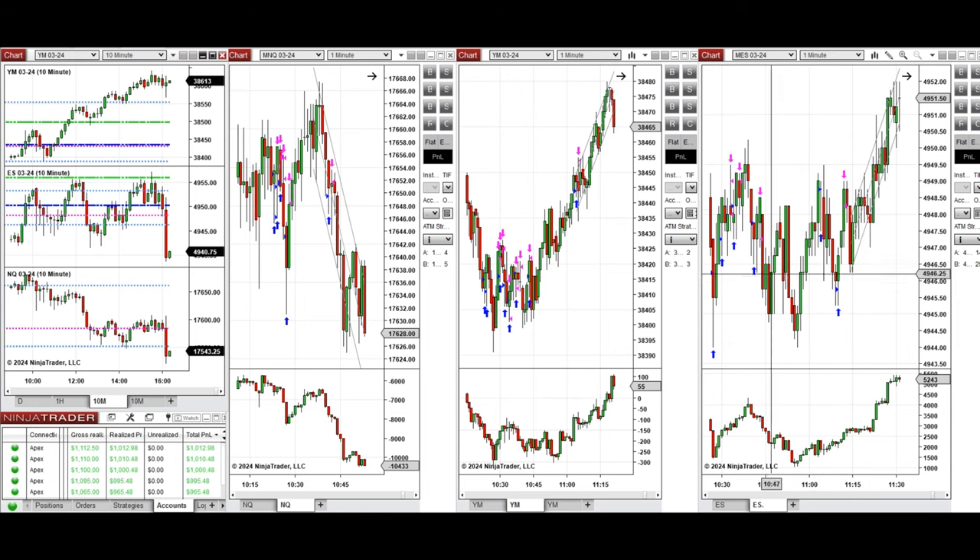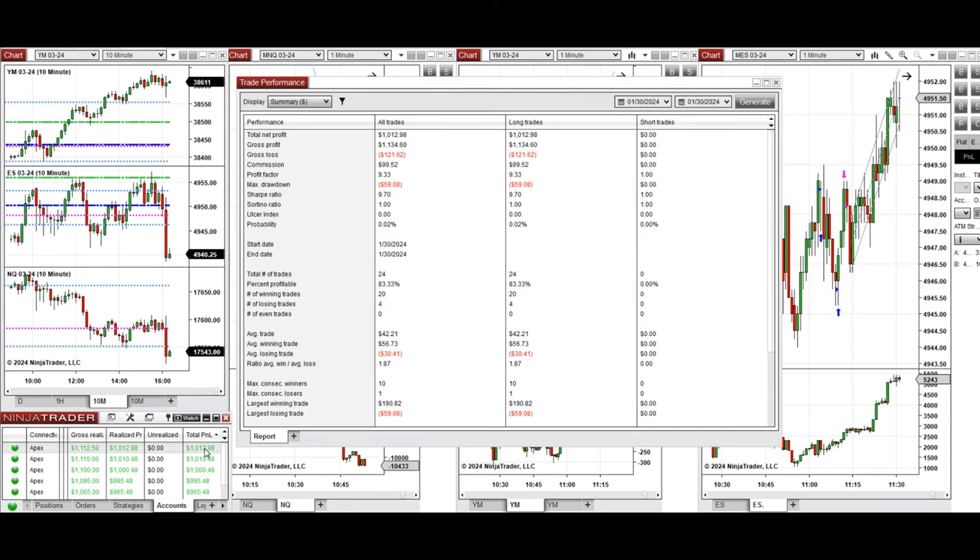All the signals were copied by copy trader to multiple Apex Trading Fund accounts. You can see the results on one of these accounts, which shows it was positive with a profit factor of 9.33, an 83% win rate from all long positions taken, and an average win-to-loss ratio of 1.87.